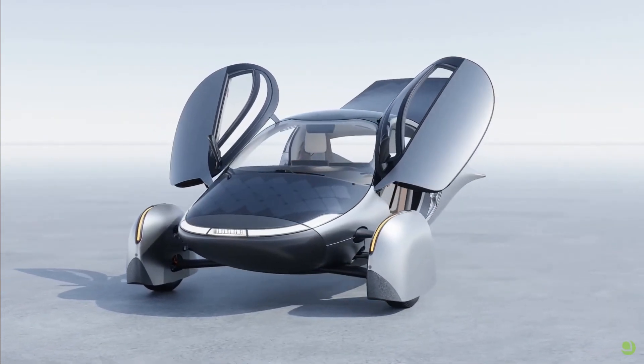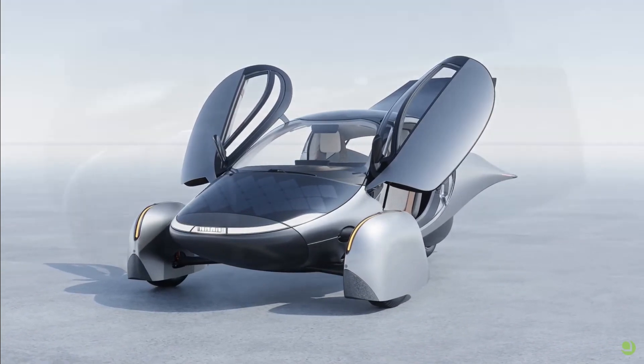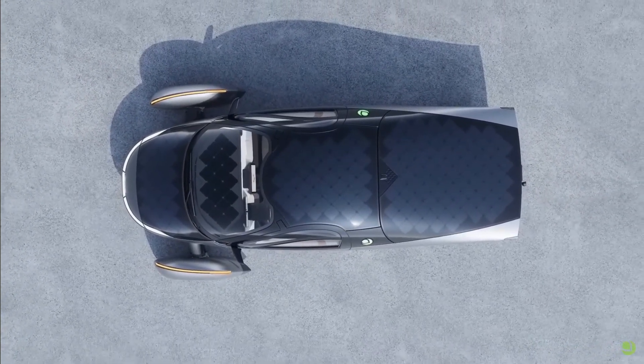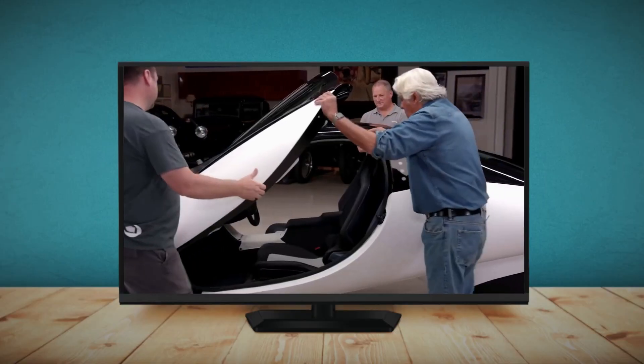Aptera is aiming to ramp up production at a rate of 20,000 vehicles per year on two shifts at the main factory in Carlsbad, before replicating the manufacturing process at seven additional micro factories throughout the world, at a lower infrastructure cost than any other volume automaker, already having some presence in Italy with CPC Group. Production intent builds are coming within the next few weeks, and once every detail is fine-tuned, we'll be on the way to seeing customer deliveries finally underway.